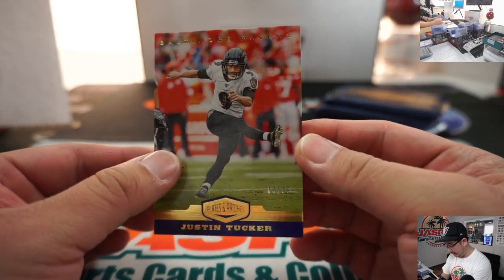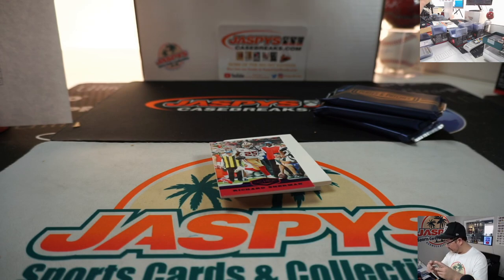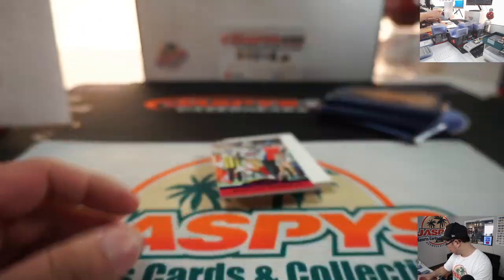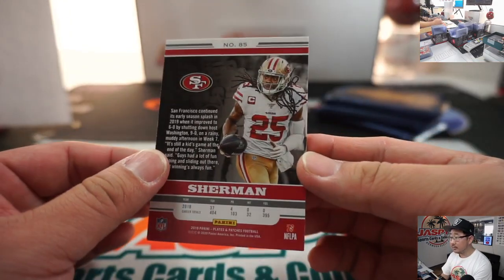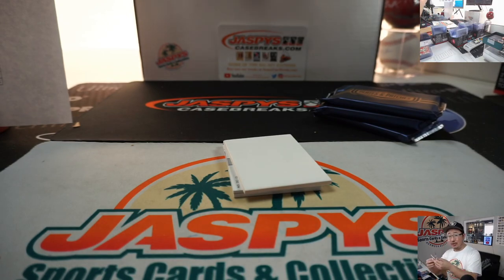Justin Tucker again, 83 out of 99, Baltimore 3 — that's for Jernigan. There's Richard Sherman — San Francisco 1 out of 35, that'll go to Patrick Davis. Goes along with that Jimmy G autograph. Couple hits.